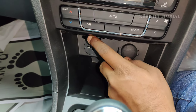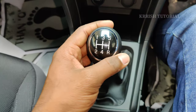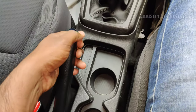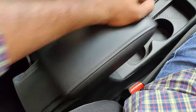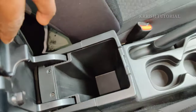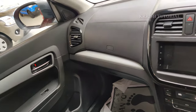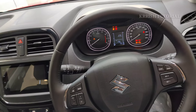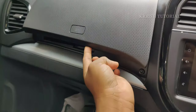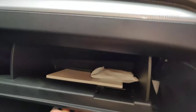A 12V accessory socket and USB/AUX ports are available. The transmission console features a 5-speed manual transmission with reverse, a manual handbrake with chrome finishing, a leather-wrapped armrest with sliding function and storage. The premium black dashboard and glove box provide storage for medicines, wallets, mobiles, and other items.